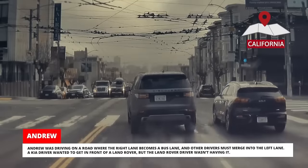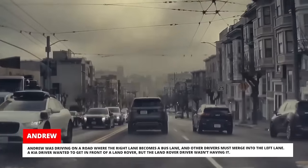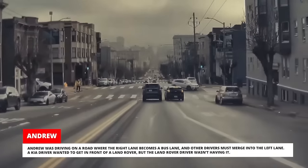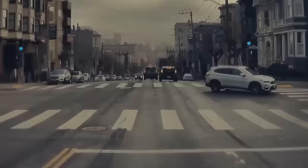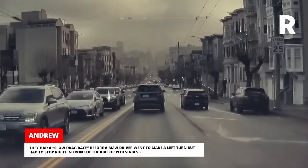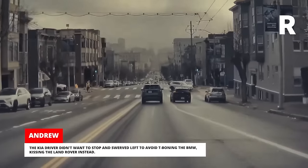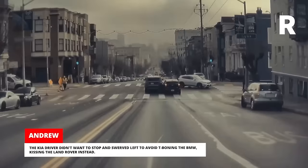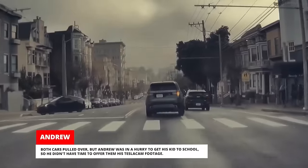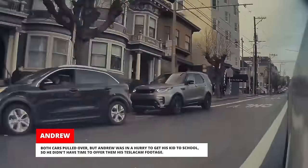Andrew was driving on a road where the right lane becomes a bus lane and other drivers must merge into the left lane. A Kia driver wanted to get in front of a Land Rover, but the Land Rover driver wasn't having it. They had a slow drag race before a BMW driver went to make a left turn but had to stop right in front of the Kia for pedestrians. The Kia driver didn't want to stop and swerved left to avoid T-boning the BMW, kissing the Land Rover instead. Both cars pulled over, but Andrew was in a hurry to get his kid to school so he didn't have time to offer them his TeslaCam footage.